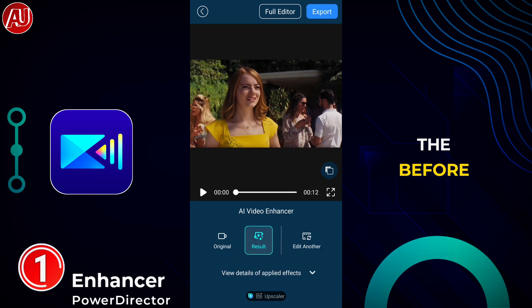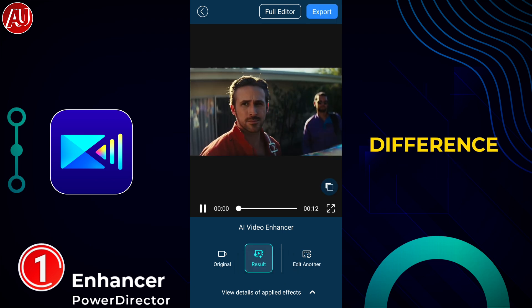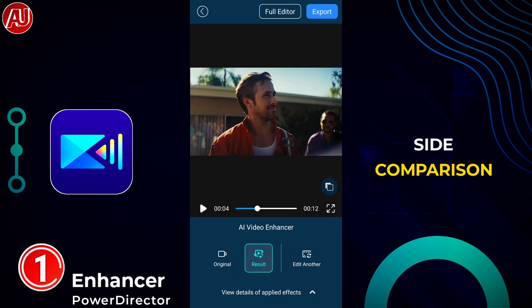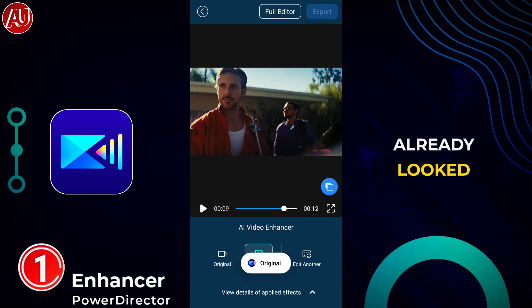When processing is done, you can check it out and export it. We have a before and after comparison here. As you can see, there is a pretty clear difference when it comes to before and after — the after looks much better. Later in this video I want to show you a side by side comparison as well, a short one.